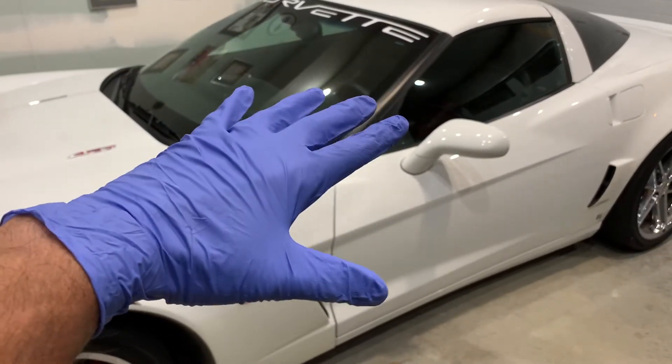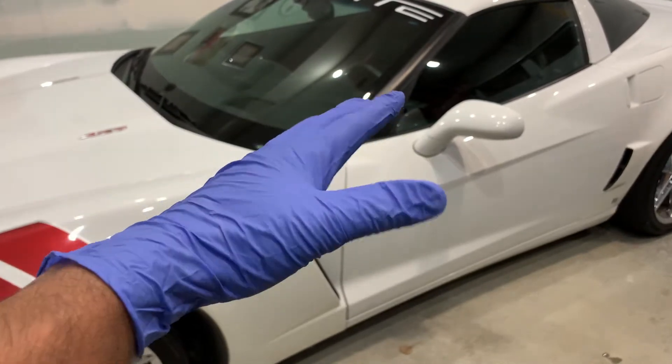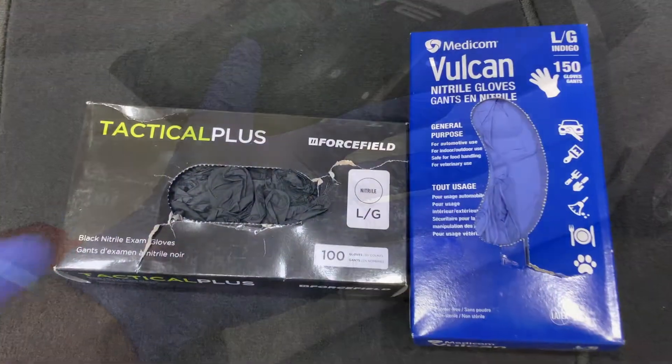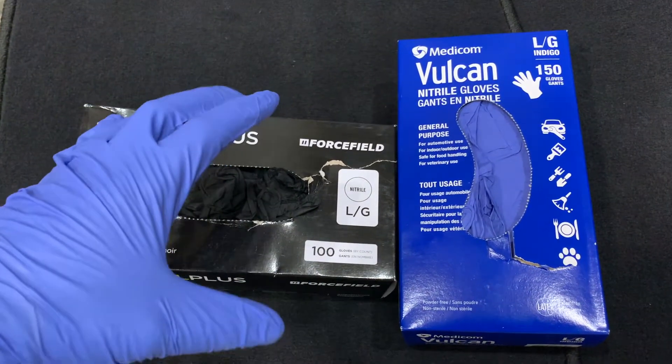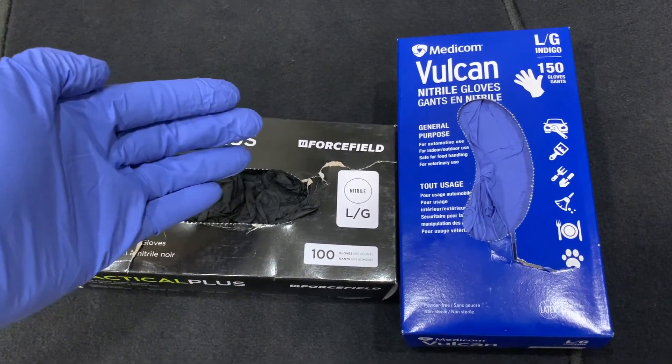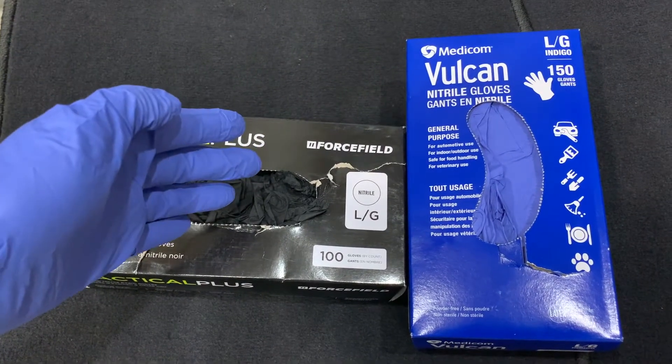Welcome back to Your Home Garage. In this video, I'm going to talk to you about protective gloves and why you need to wear them. Just like many of you, I've also noticed individuals detailing their cars without glove protection while handling chemicals or dealing with contaminants, both inside and outside the vehicle.